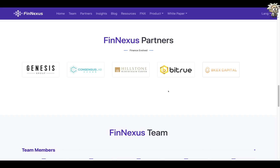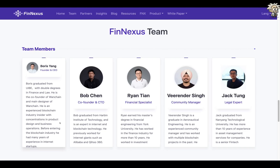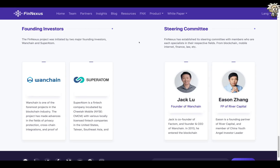Regarding their team — Boris Yang is the founder and CEO. He graduated from UIBE with double degrees in finance and law, is the co-founder and main designer of Wanchain, and has years of experience in internet startups. Bob Chen is the CTO and co-founder. Ryan Tian is the finance specialist and community manager. Veer Rinder Singh is the legal expert. Founding investors include Wanchain, and their steering community includes Jack Lou, founder of Wanchain, and Eason Zhang of River Capital.